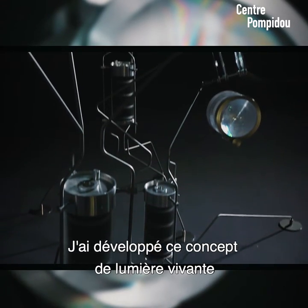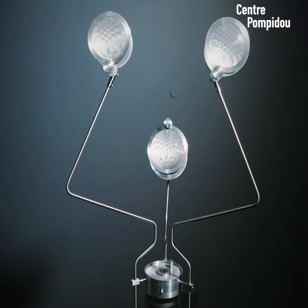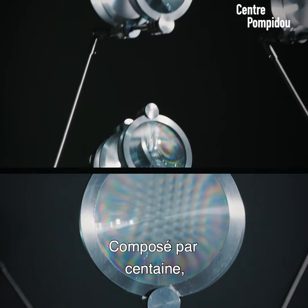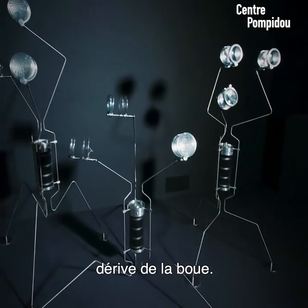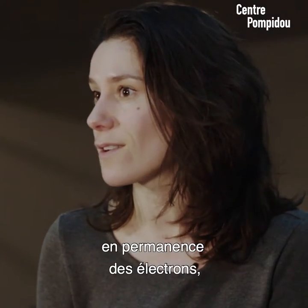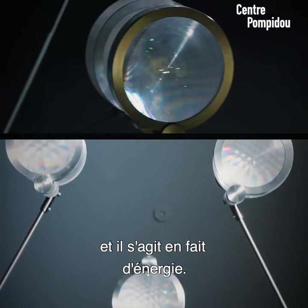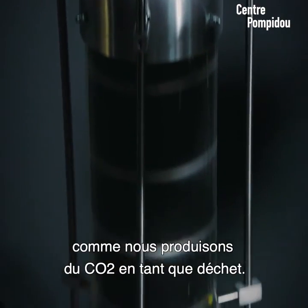I developed this living light concept which works on bioluminescent bacteria. It's a really strong ecosystem of 100 kinds of bacteria which support each other. The whole ecosystem is deriving from the mud and this one type continuously excretes electrons, which is energy — it just has it as a waste product, like we have CO2 as a waste product.